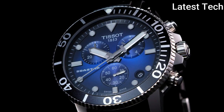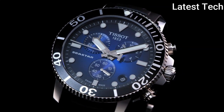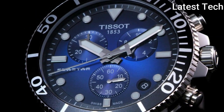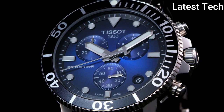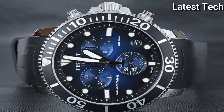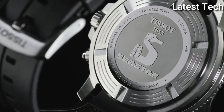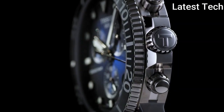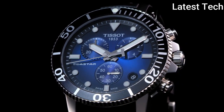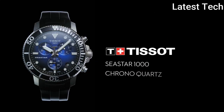Product key features: Dial window material type anti-reflective sapphire, display type analog, case material stainless steel, case diameter 30 mm, bezel material stainless steel, bezel function unidirectional, calendar date. Special features include scratch-resistant sapphire crystal with double-sided anti-reflective coating, screw-down crown and case back, aluminium bezel ring, anti-clockwise rotating bezel, screw-down pushers, water resistant, item weight 3.84 oz, movement Swiss quartz, water resistant depth 1000 feet.